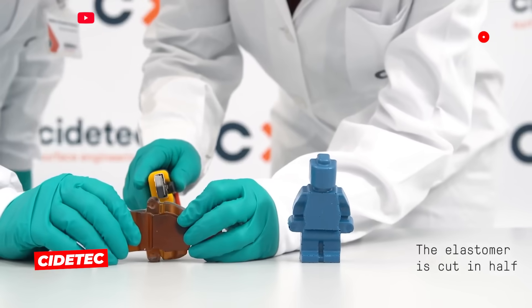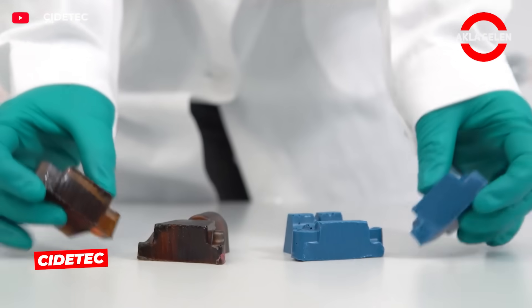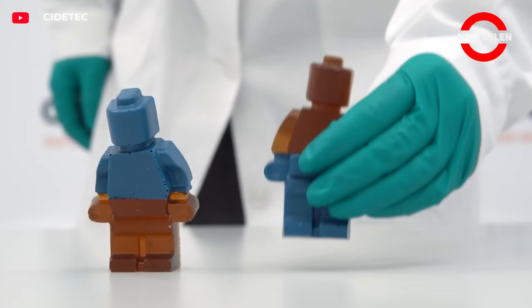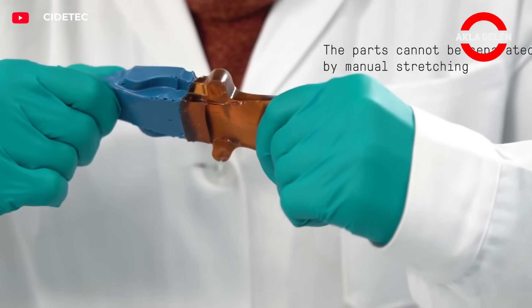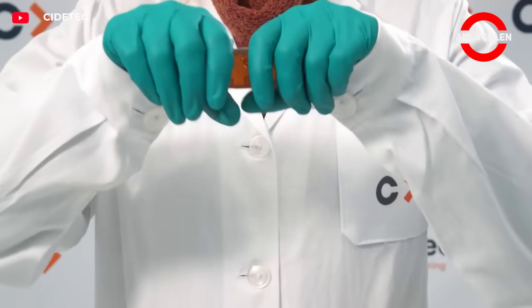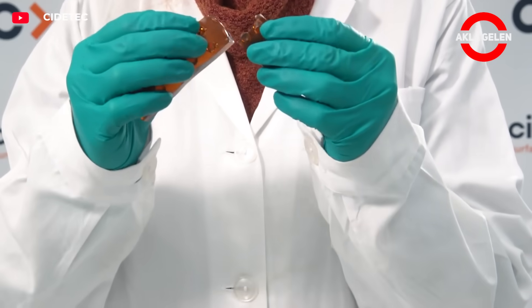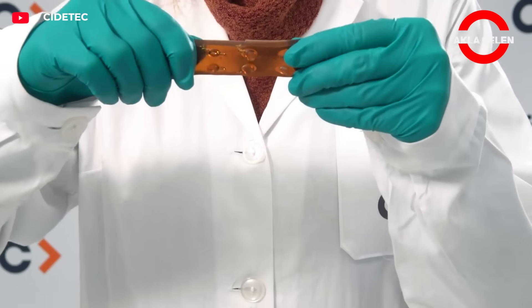This self-healing polymer developed by Citytech is known by the nickname Terminator. It repairs 97% of cracks or cuts within two hours at room temperature without any additional processing. This technology works by breaking and rejoining disulfide bonds in polymer chains. It extends product life in areas such as adhesives, sealants, automotive parts, or electronic coatings.